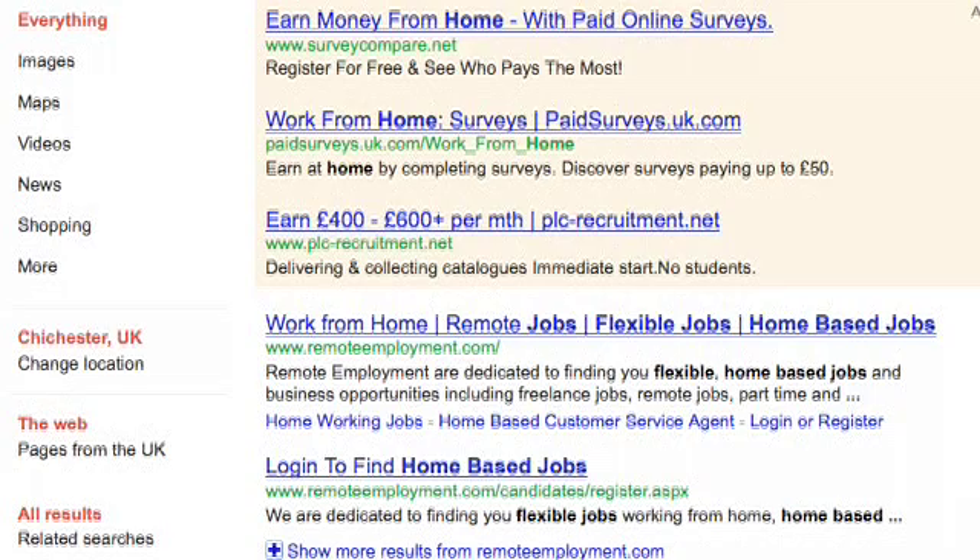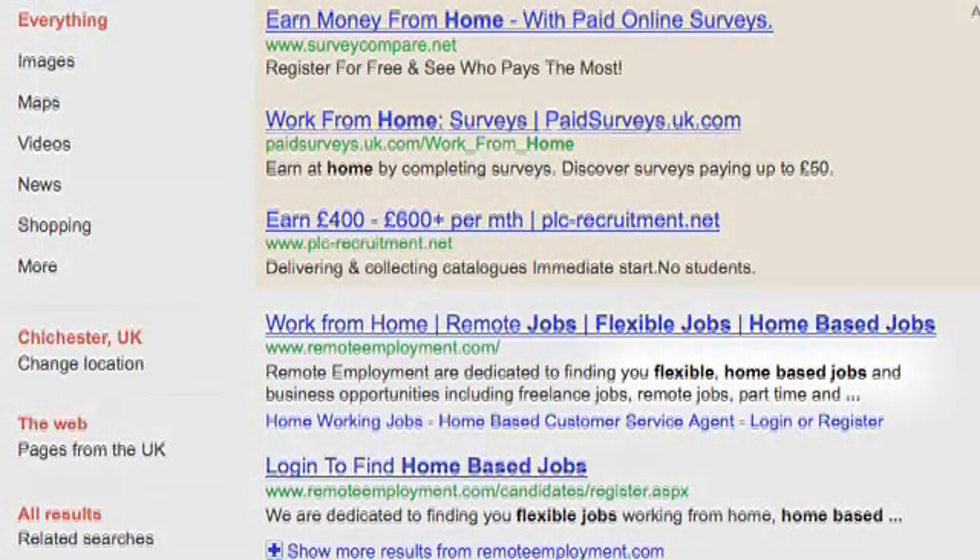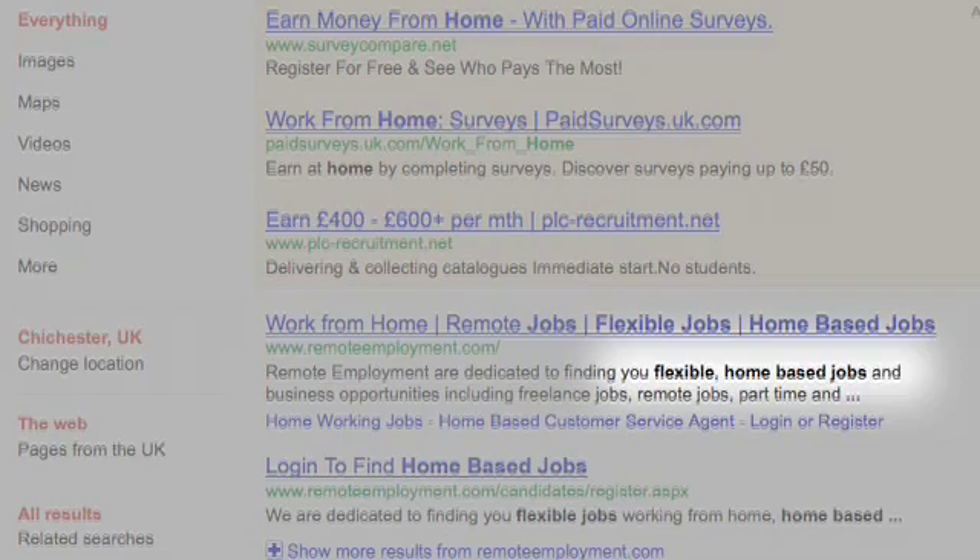Notice that the keywords are in bold. You can see in the title, flexible home-based jobs is in bold, and you can see in the description, flexible home-based jobs is also in bold.